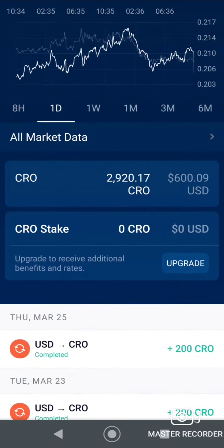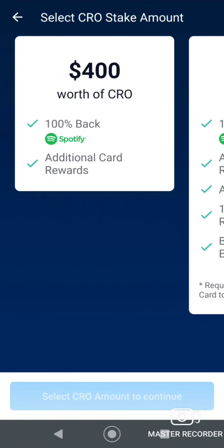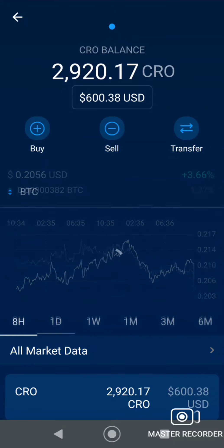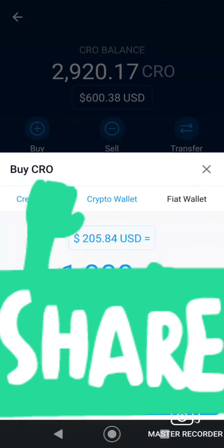Looking at my existing CRO — it's not really going up, going down a little. I can stake it for the card. But I'm guessing once we swap it over to the DeFi wallet, I won't be able to stake it for a card anymore. That's unfortunate because my goal is to get free Netflix. So I'm going to buy some more CRO.